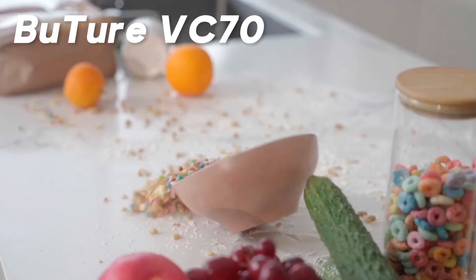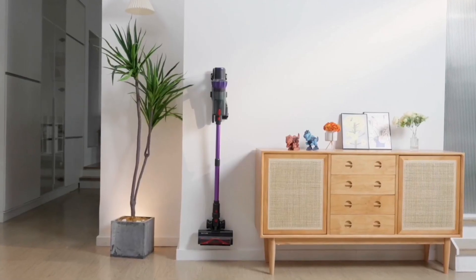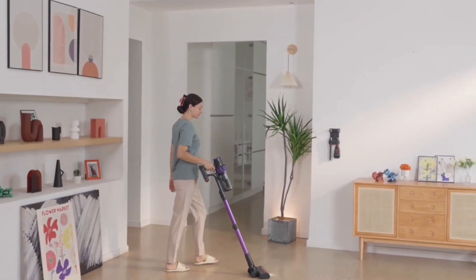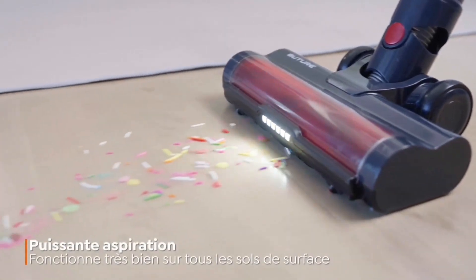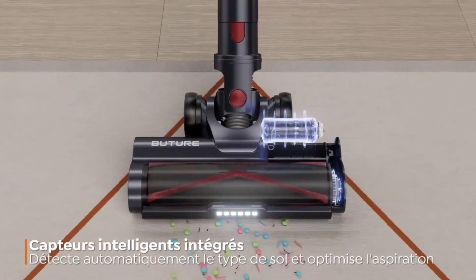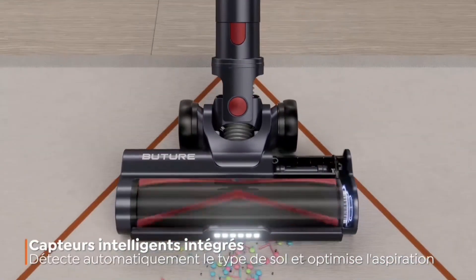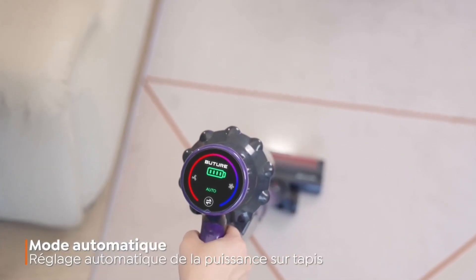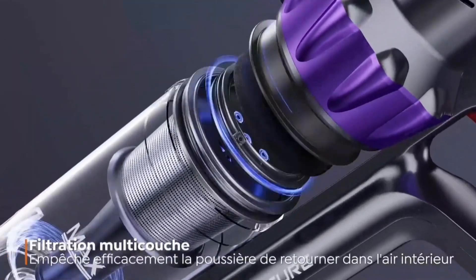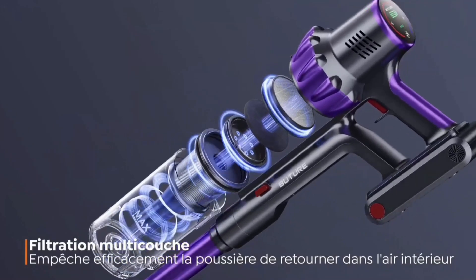In the second spot, we have the BU Tour VC70, which is a particularly interesting option. This intelligent vacuum automatically detects the type of surface and adjusts suction power using its smart sensors. Its touchscreen provides all the necessary information, and its integrated brush is designed to clean both hard floors and carpets. With suction power ranging from 15 to 33 kilopascals and a 55-minute runtime, it delivers outstanding performance.